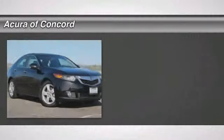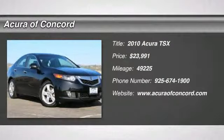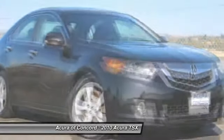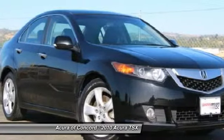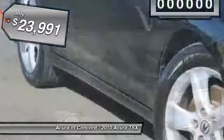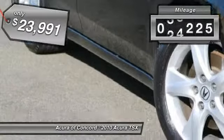The 2010 TSX. The Acura TSX uses quality materials and is built with excellence. It comes equipped with a spacious interior and an impressive list of standard features and is priced below $25,000. This vehicle has less than 50,000 miles.